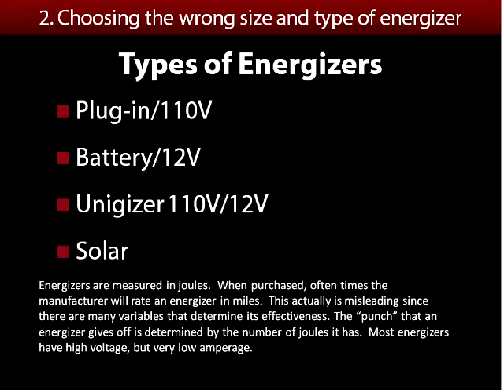Our next common mistake: choosing the wrong size and type of energizer. The types are plug-in 110-volt, battery 12-volt, a dual unit called a eunergizer that runs on either 110 or 12-volt, and solar. Energizers are measured in joules — that's the effective punch an energizer gives off. A lot of times you'll see a rating in miles, like 30 miles or 60 miles, but that's a tough unit of measure because there are so many variables: how many strands, what are the soil conditions, what type of animal. We always go by joule rating, not necessarily a miles rating.